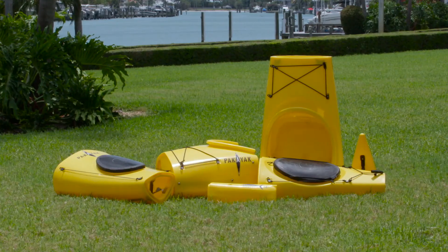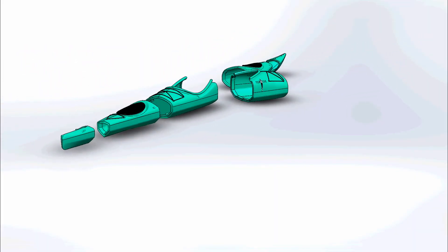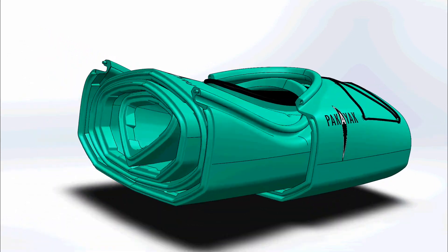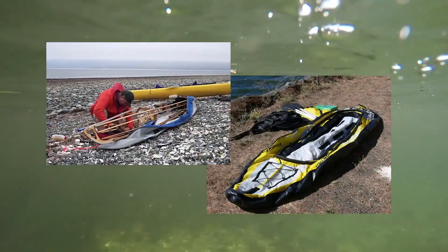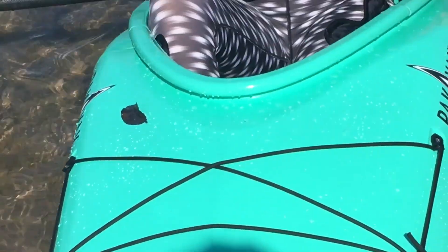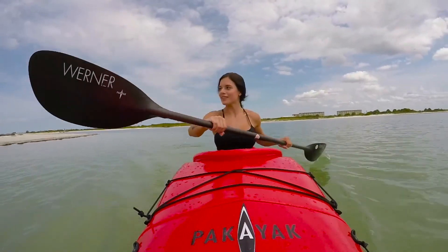PAKAYAK is the ultimate packable kayak. It's a boat without the limitations of other portable kayaks, like the folding models or the inflatables. While it's designed for serious adventurers, hard-core travelers, and touring enthusiasts, beginners will also enjoy its stability and comfort, too.